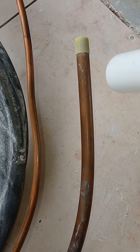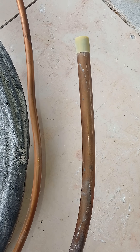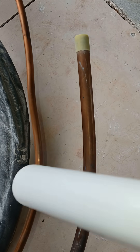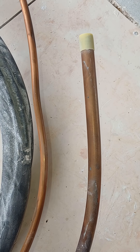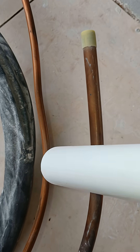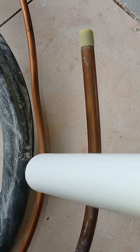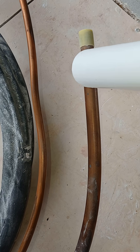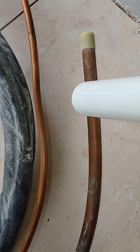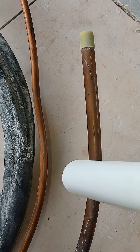Once it gets to the A-coil, the refrigerant goes from a liquid through the metering device — whether that be a TXV or another type of metering device. After passing through the metering device, it begins to flash, and the low pressure vapor then comes back out through the large line.